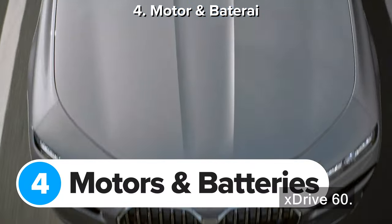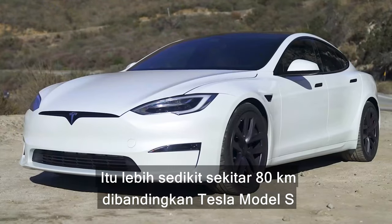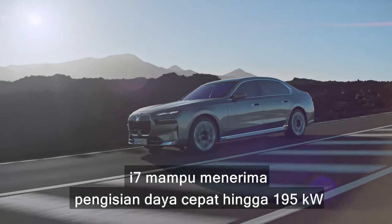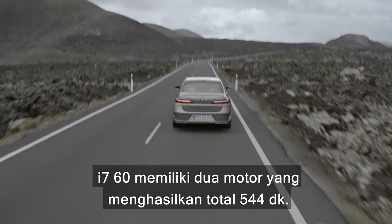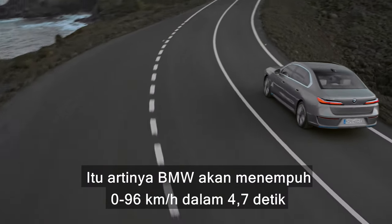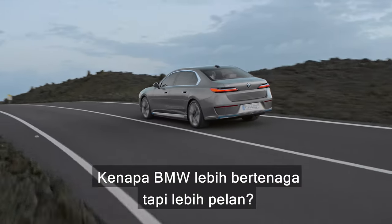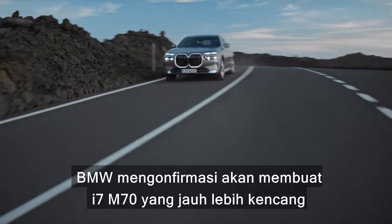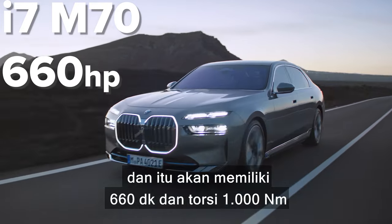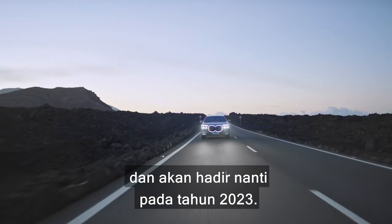From launch, there'll be just one version of the i7: the xDrive60. It has a 102 kWh battery giving up to 388 miles of range — around 50 miles less than a Tesla Model S and about 65 miles less than the Mercedes EQS 450+. The i7 is capable of up to 195 kW fast charging, adding around 106 miles in about 10 minutes. The i7 xDrive60 has dual motors producing 544 horsepower combined, doing 0 to 60 in 4.7 seconds. BMW has also confirmed a much quicker i7 M70 with 660 horsepower and 1000 Newton-metres of torque — making it the most powerful BMW road car ever — capable of 0-60 in around three and a half to four seconds, arriving later in 2023.